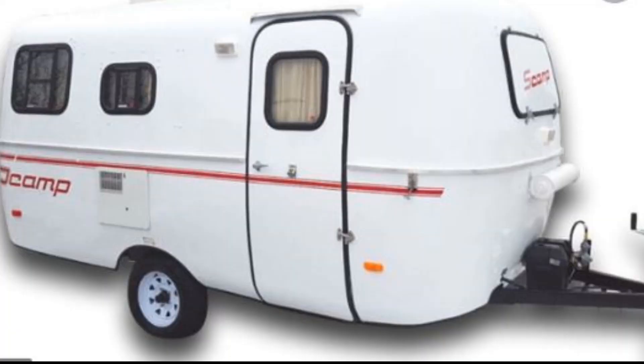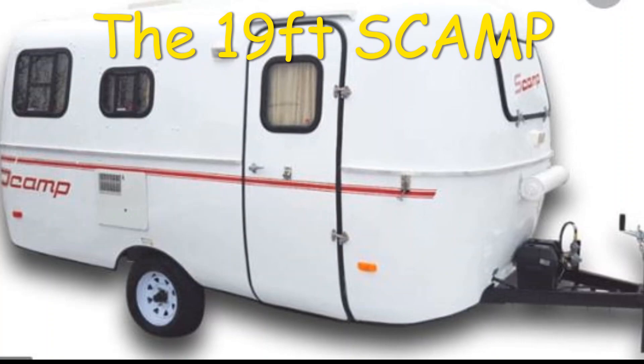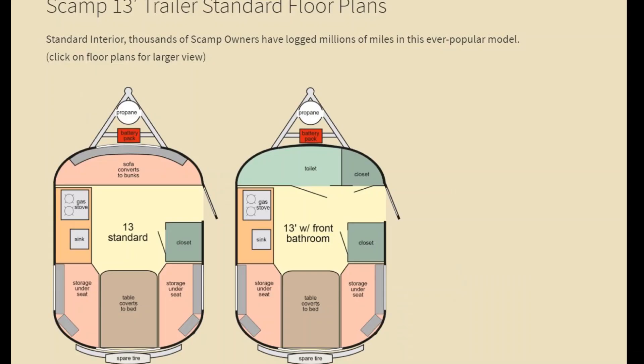Good morning everyone, I hope you've had a fabulous week so far. Today we will be looking at the difference between the Scamp and the Happier Camper. If you are thinking of purchasing a lightweight fiberglass trailer, you will probably have heard of the Scamp — maybe not heard of the Happier Camper. I'm going to show you both today, and pros and cons of each one. Stay tuned, you might actually be pretty surprised.